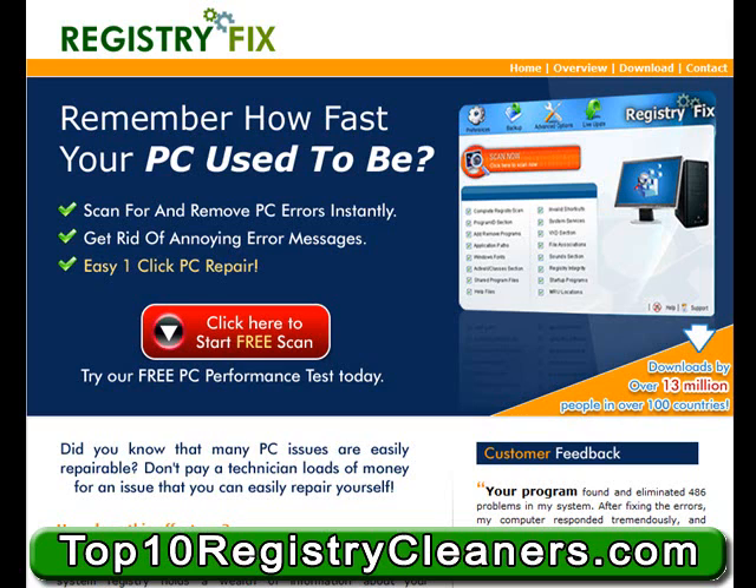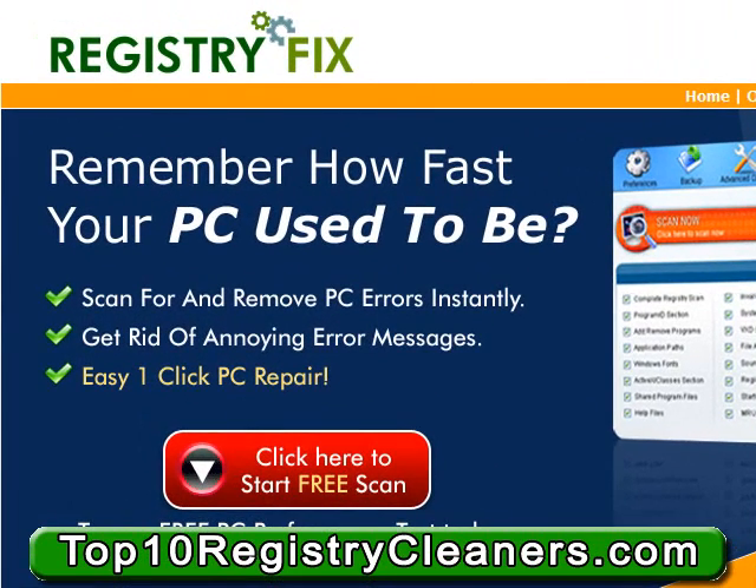So why should you use RegistryFix? Well, just some of the reasons are the following. ActiveX control errors — it fixes those. It fixes DLL issues. It fixes Windows Explorer errors. Also, Windows installer issues. Internet Explorer and System32 errors. .exe errors. Service host errors, runtime errors, and even Outlook and Outlook Express errors.